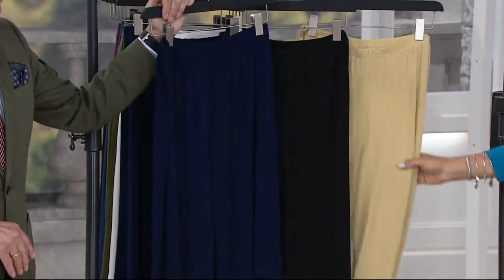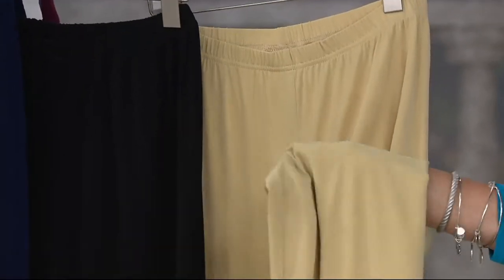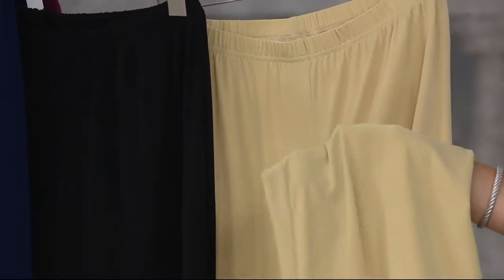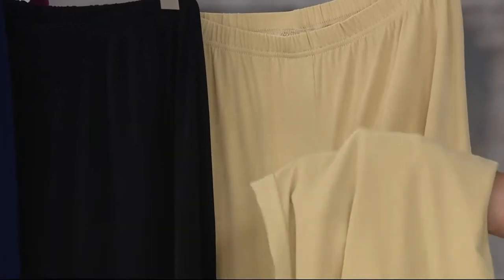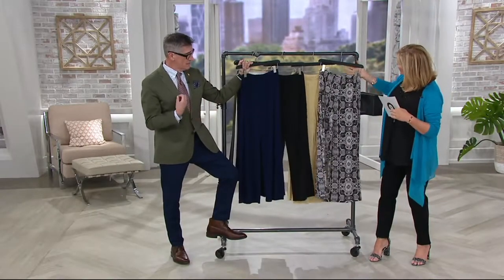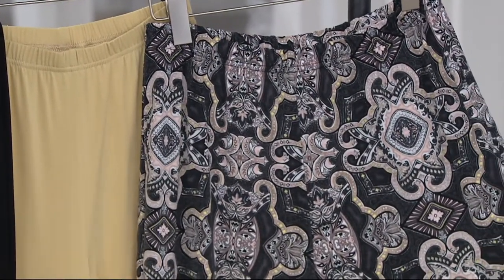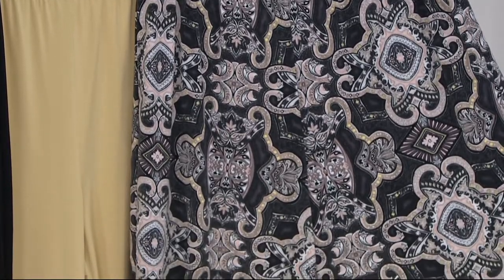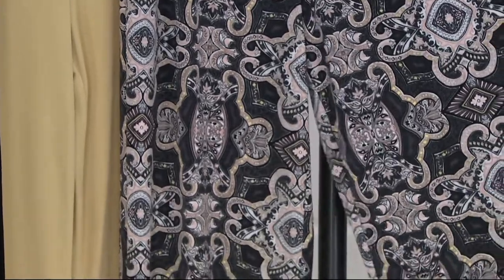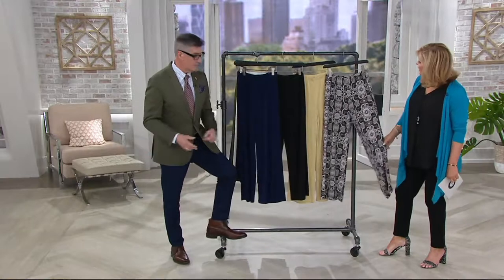Then we have another solid color — this is sand. It's kind of like a khaki with more of a yellowish cast to it. You're going to see it on Deanna with that dove gray cardigan from earlier in the show — looks like a zillion dollars. And of course we did one pattern, which we're calling neutral. That is a combination of blacks and taupes and a little bit of blush and cream. It's kind of a Moroccan-inspired print. You're going to wear this with black, with gray, with any blushes. White on top, blush shoes — always gorgeous.